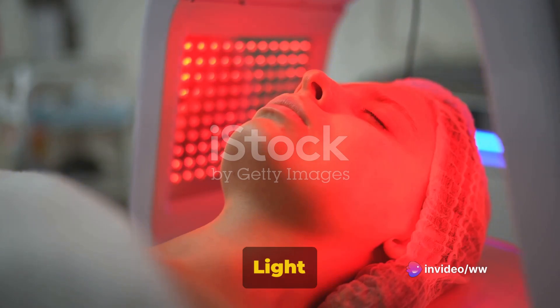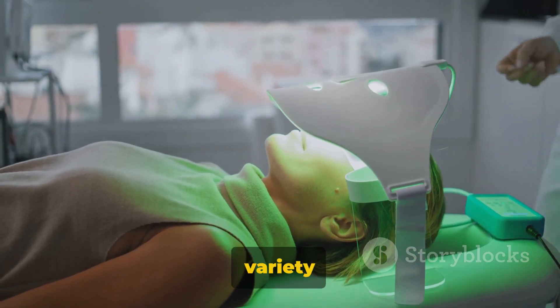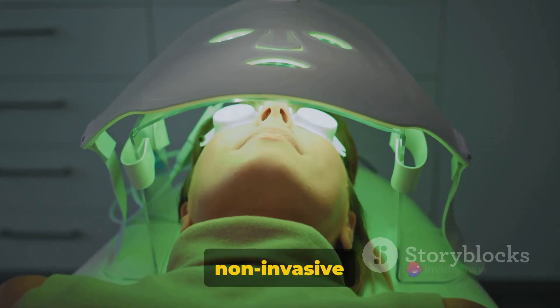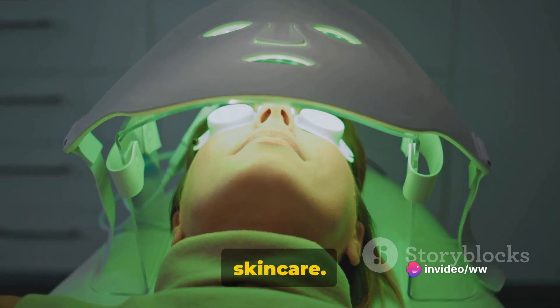Lastly, we have the LED Light Therapy Facial. This treatment uses color light therapy to address a variety of skin issues like acne, sun damage, and aging. It's non-invasive and painless, making it a popular choice for those looking for a more natural approach to skin care.